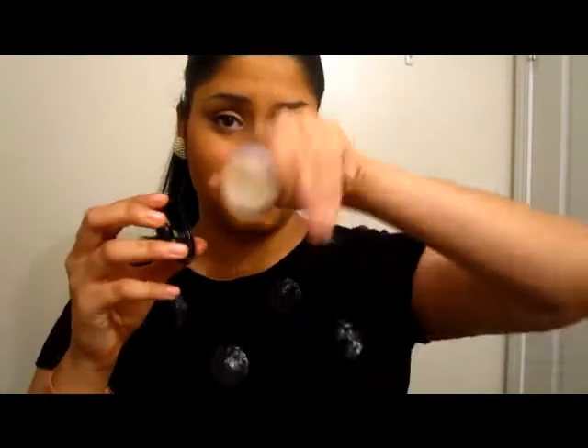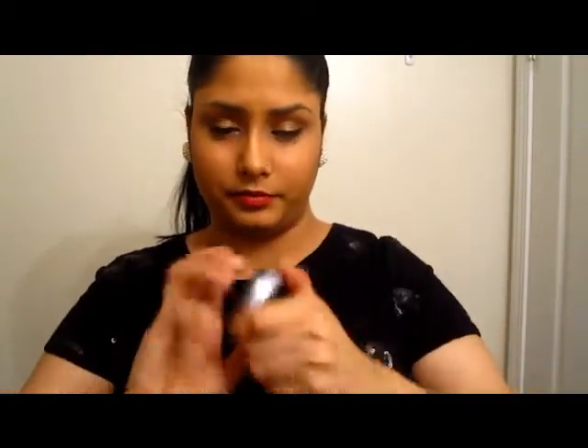Maybelline New York Line Stiletto Ultimate Precision Liquid Liner — I barely use this. I just have it in case I want to do liquid liner for some reason, but honestly I'm probably not going to use it. Then I have my MAC lip balm — their regular lip balm. It smells really good and it's moisturizing.